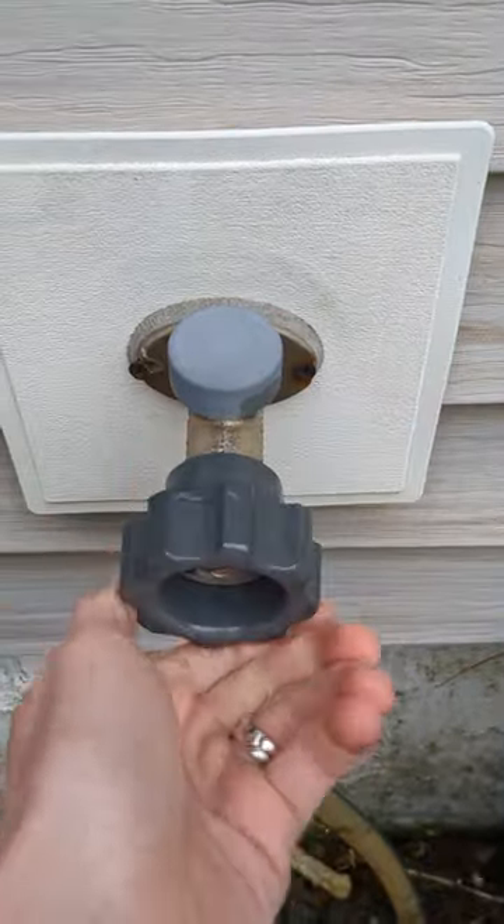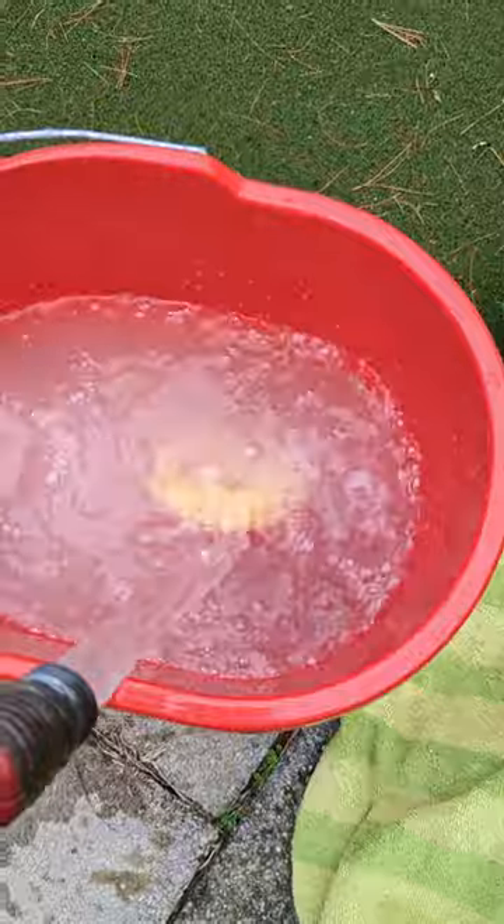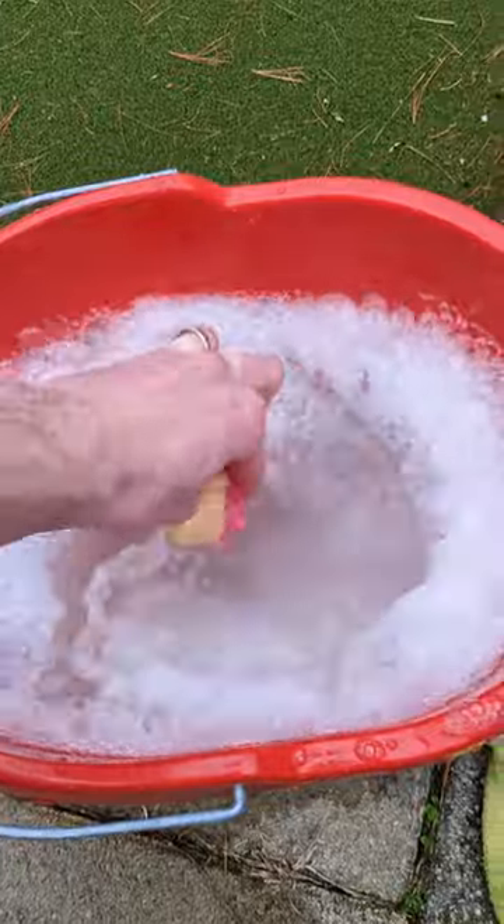I took them outside to get them all scrubbed up to see what kind of condition they were in. Anyone not using Scrub Mommy is living an unfulfilled life. I snagged some bubble soap from my daughter's bubble machine while she wasn't looking and got the cleaning station ready to roll.